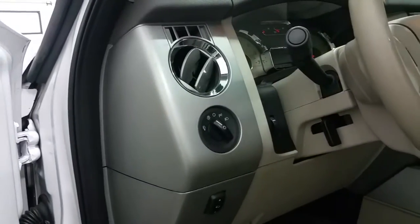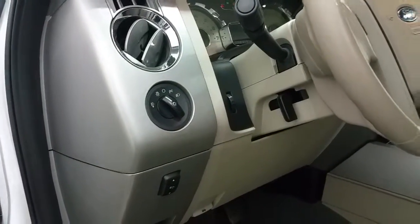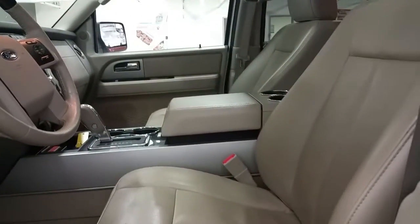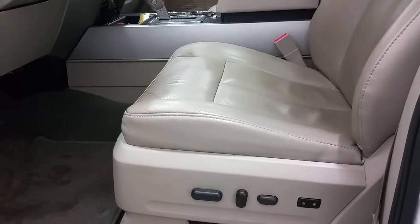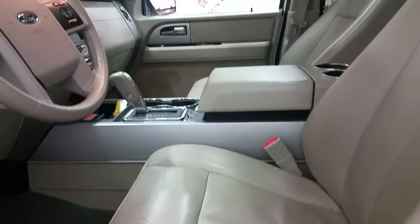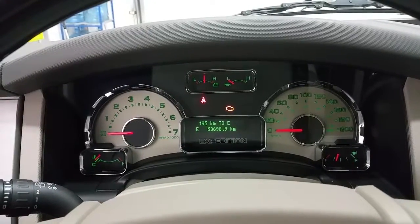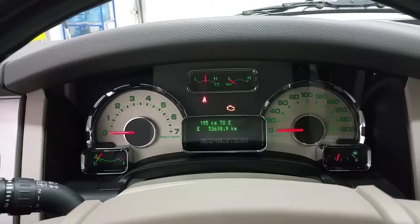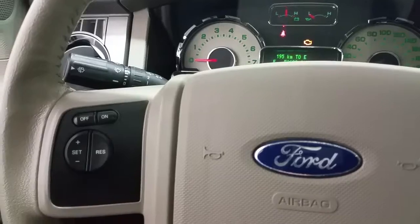Automatic headlamps, tilt steering wheel with lever, and power adjustable brake pedals. Leather seating in stone colour with power driver and passenger seats, as well as memory settings for one or two positions. This SUV seats 8 people. The interior shows 53,698 km on the odometer, as well as an info center and Ford remote start for the winter.